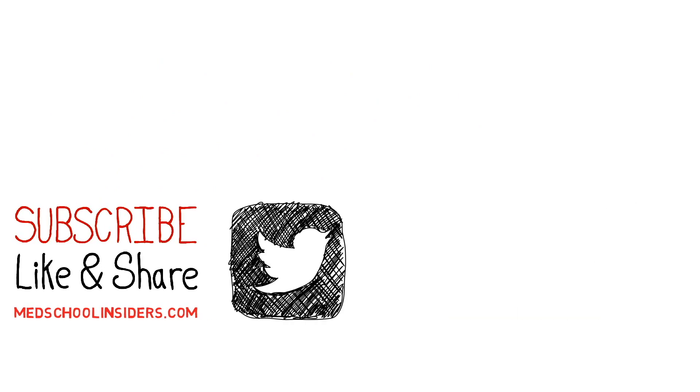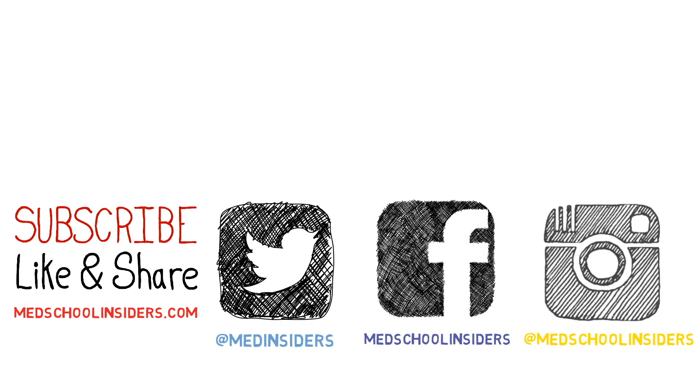Thank you all so much for watching. If you liked the video, make sure you press that like button. Hit subscribe if you haven't already, and I will see you guys in the next one.